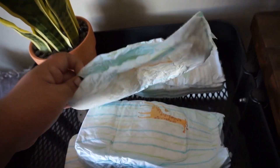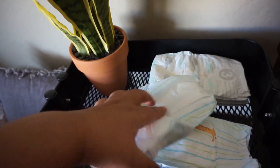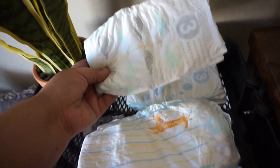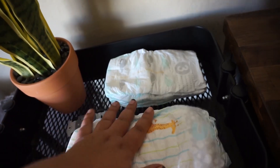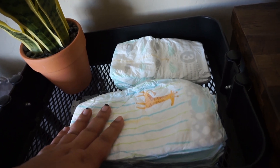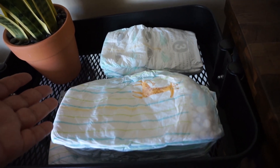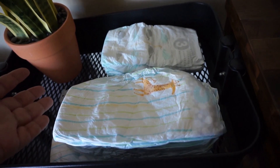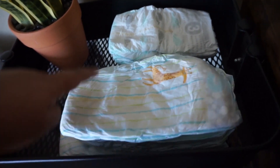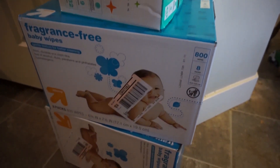This is basically what the diapers look like — this is a size 5, nothing different from any other diapers. And then these are the size 3. We love these because the Target diapers are about the only ones that don't give our kids rashes. I don't know if they have an allergy to the other types of diapers, but this also has yellow lines that turn blue when they need a diaper change. We like to use Target brand.